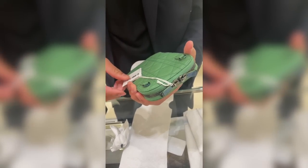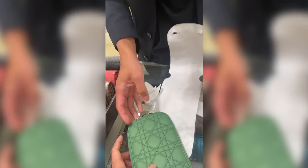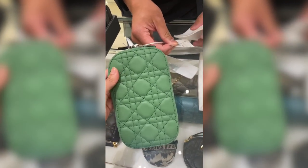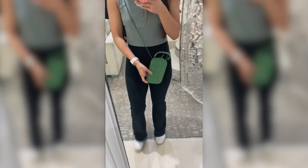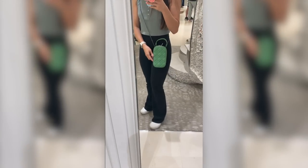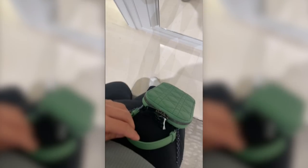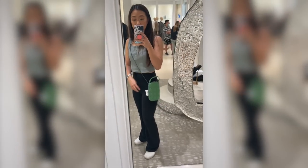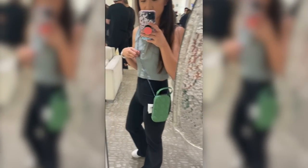I'm waiting for the right color combination. I really like this green and the multicolor, but I've bought way too many green bags. But look how freaking cute it is — it's actually pretty big. I think it's supposed to fit a Max, and I just have the regular iPhone, so this would give me even more space. You can top-handle it, it has a chain. I'm obsessed. I'm going to buy this, I'm just waiting.